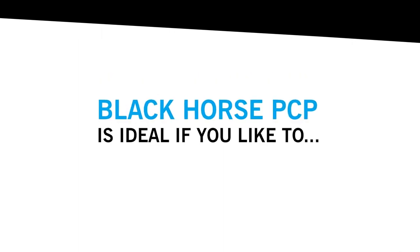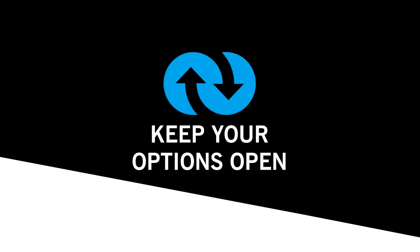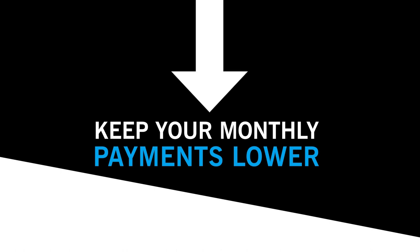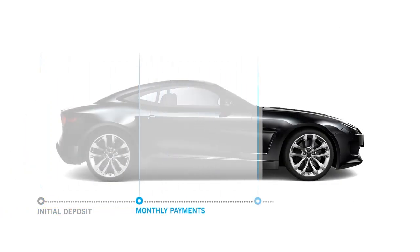Black Horse Personal Contract Purchase, or PCP, is ideal if you like to budget, drive the newest models, and keep your options open. PCP lets you keep your monthly repayments lower by deferring a significant proportion of credit to the final payment at the end of the agreement.